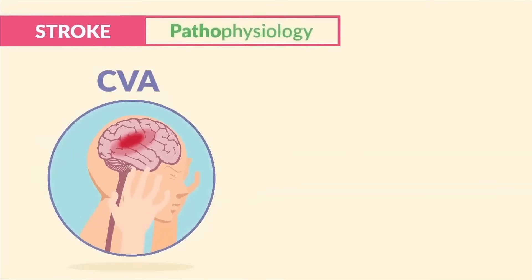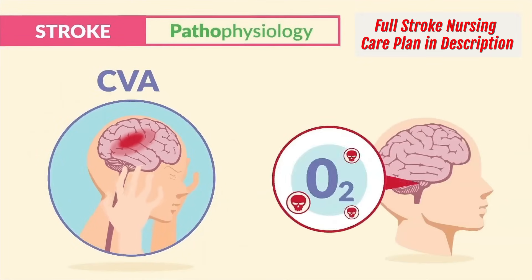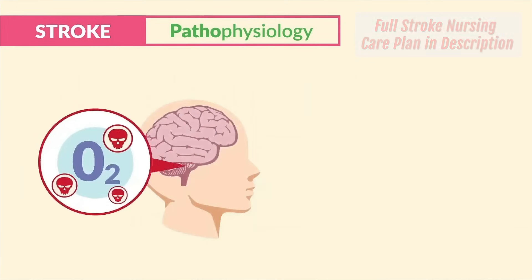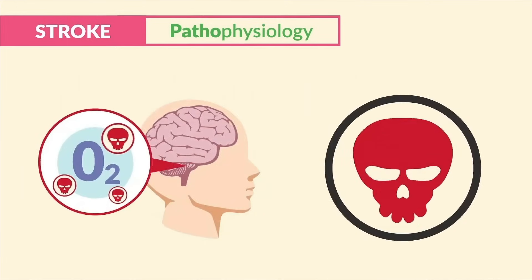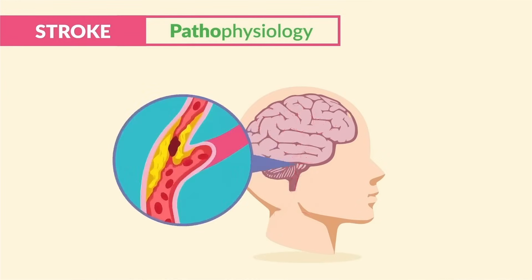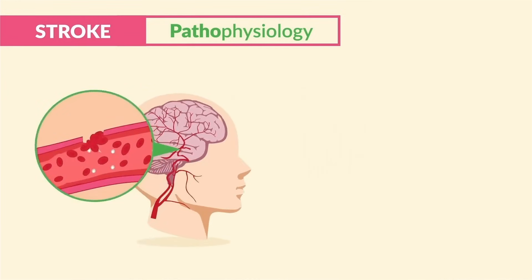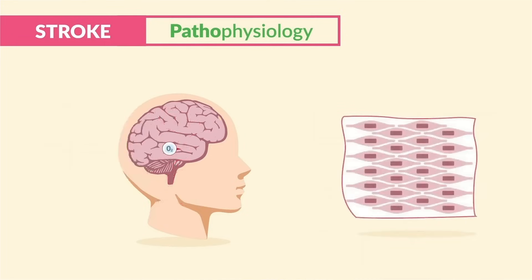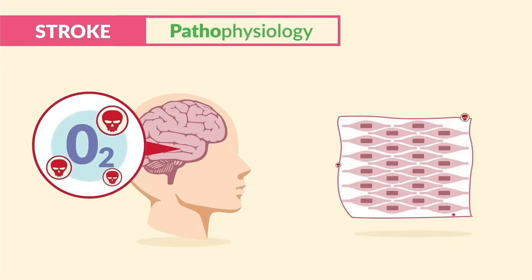Strokes, also called a CVA, is what happens when the brain lacks oxygen, typically due to a clot in a blood vessel which cuts off oxygen supply to the brain. Just like any organ without oxygen, the brain begins to die. Strokes can also be caused by narrow blood vessels, which decreases oxygen delivery to the brain, like atherosclerosis, or even a sudden rupture of a vessel in the brain known as an aneurysm. Either way, the brain lacks oxygen and tissues die.